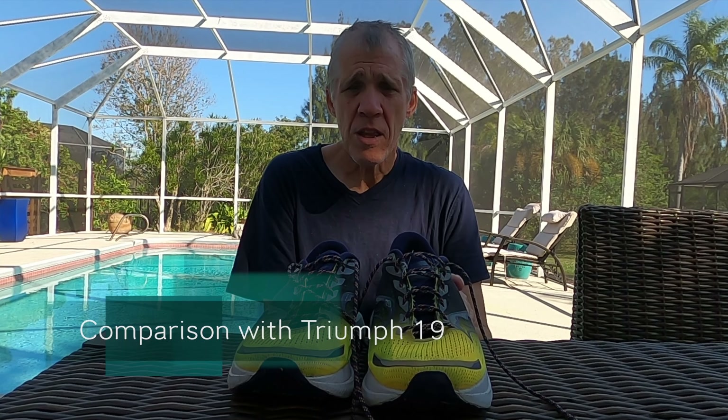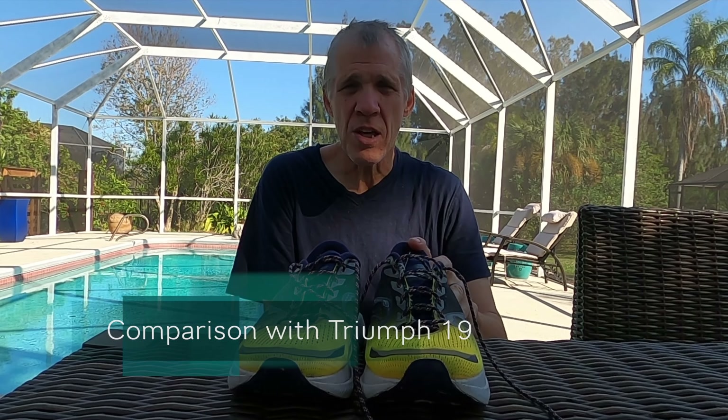They almost feel to me like a souped-up Triumph 19. They've got that comfort that you get with the Triumph, they even look a bit similar to them, but they're significantly lighter and significantly faster turnover.